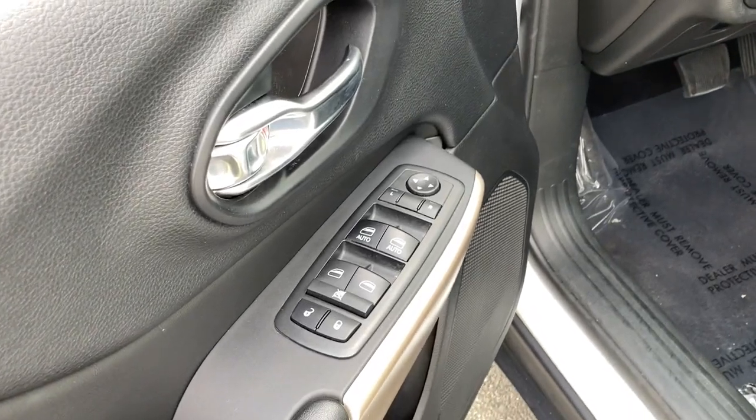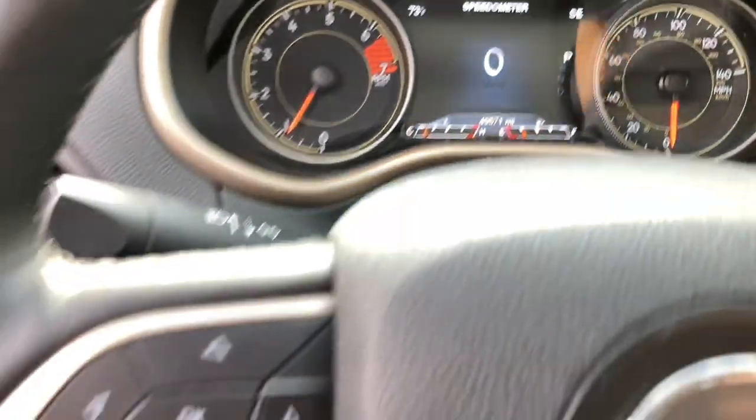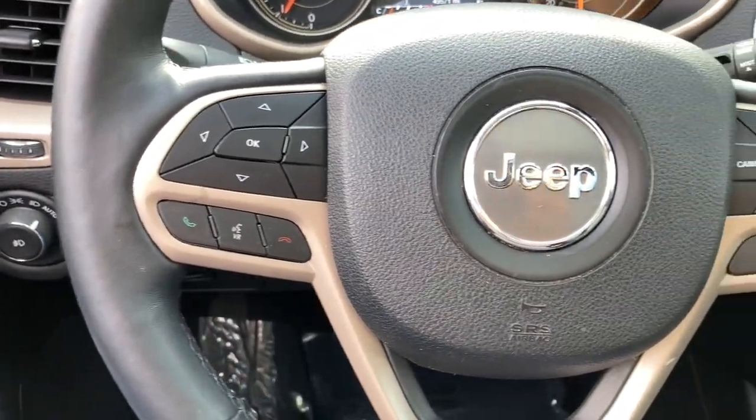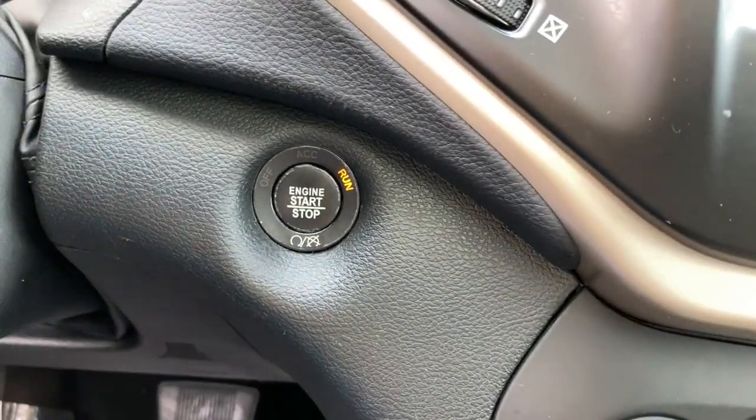The following are some of this vehicle's highlighted options: panoramic roof, navigation system, keyless entry, heated driver's seat, four-cylinder engine, fog lamps, sunroof, satellite radio, remote engine start, and power liftgate.